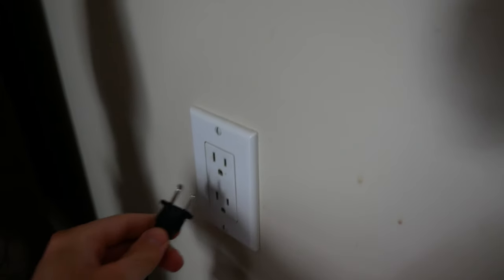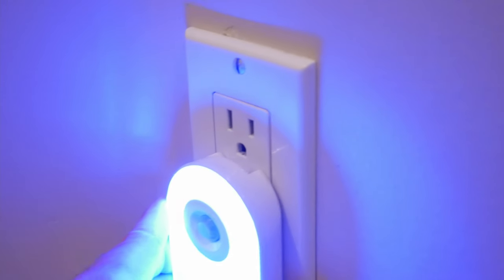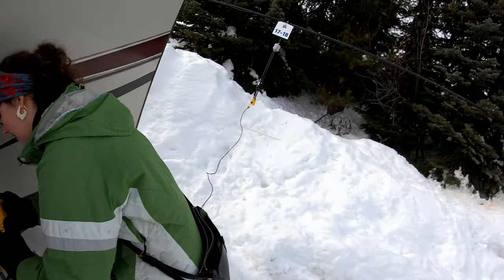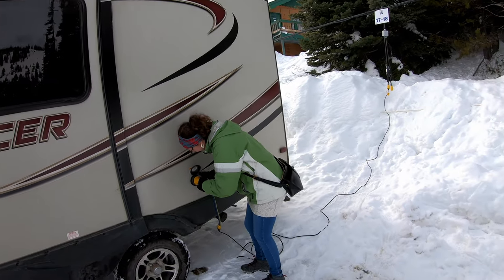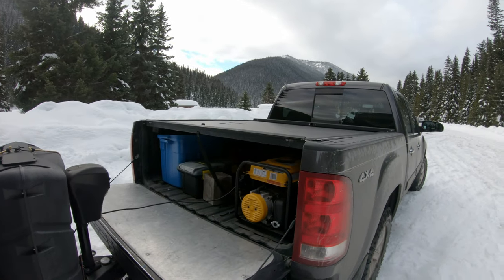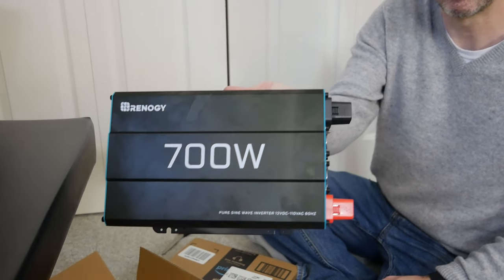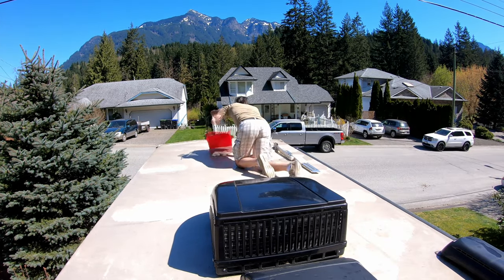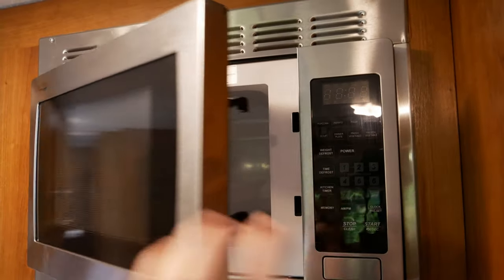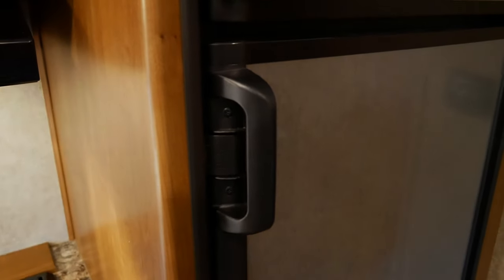The AC or alternating current system runs at 120 volts and is commonly referred to as shore power — a term that comes from the boating world when a boat is docked and plugged in. The AC or 120 volt system is only available if you're either plugged into grid power, running a generator, or running an inverter. We'll discuss these more in the next section. Some 120 volt appliances include air conditioners, microwaves, and most televisions. Most RV fridges can also switch over to run on 120 volt power.